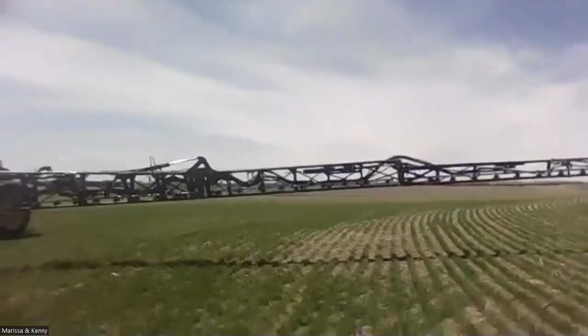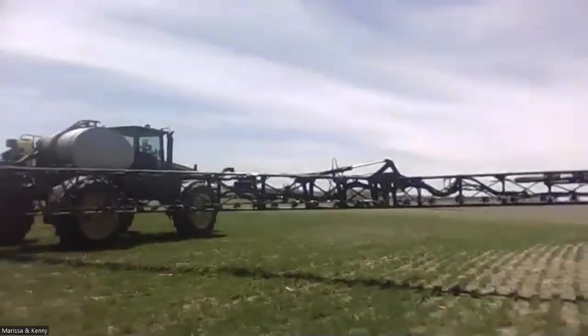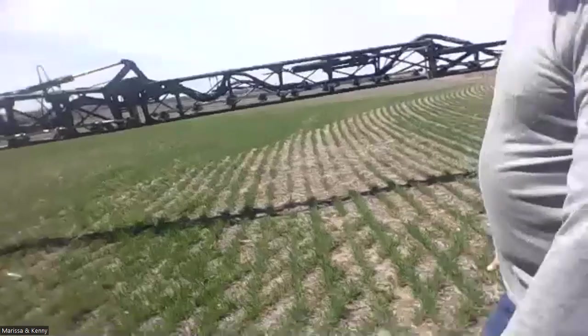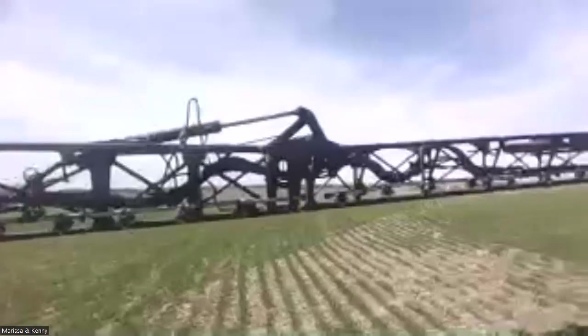Can you walk closer and show us how big that sprayer is and how much it covers? We're on a hill, so hopefully the service is good. It's a 120-foot boom, so it covers 120 feet every time it goes through the field. Each one of those little nozzles sticking out is where the liquid comes out — they're on 15-inch spacing, so there are around 96 nozzles on it. The tank holds 1,200 gallons.